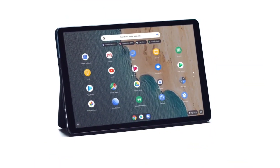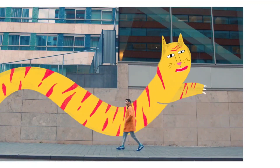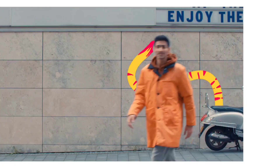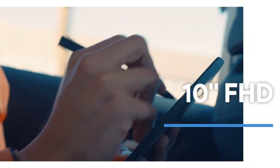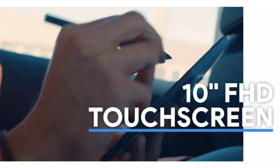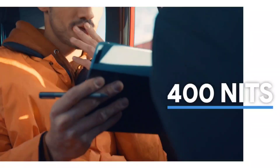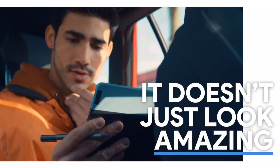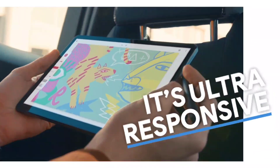It also uses a version of Chrome OS that's made for its convertible form factor, including the first version of Chrome that is very much optimized for tablet use. When detached from its keyboard, the Duet supports an Android-like gesture navigation system that makes switching between applications a breeze. The most impressive feature is its battery life — you will easily get up to 12 hours on a single charge.